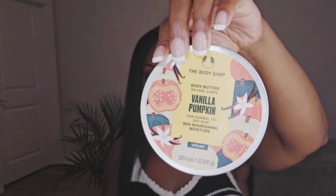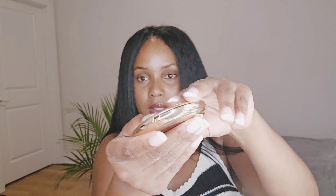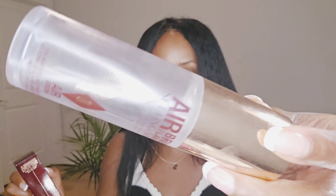Next is the Charlotte Tilbury Airbrush Flawless Finish Complexion Perfecting Micro Powder. I've used the whole thing and I'm on my third one — it's cracked and I can finally recycle it. This is a new one. If you have a similar complexion, I'm in shade 310; their powders go 1 through 4. The Airbrush Flawless Finish setting spray is also completely empty, and this is my new one still in the box.